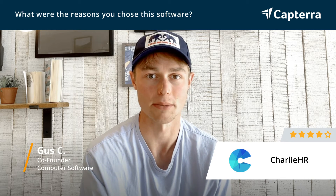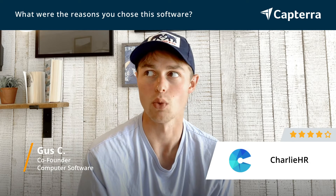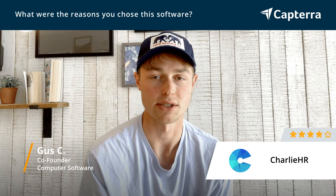For us, it was a pretty strong price comparison leading the decision. And Charlie HR has a great start-up discount, so we looked to that. We considered a bunch of alternatives, but I think beyond price, what sold us on Charlie HR was just the ease of use.